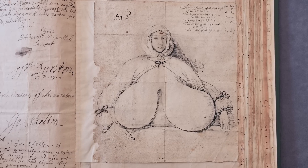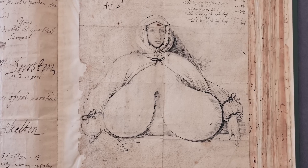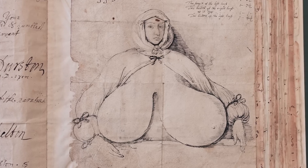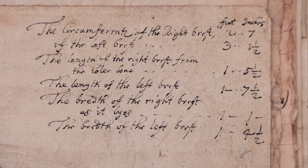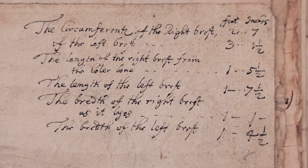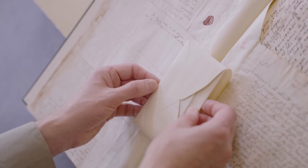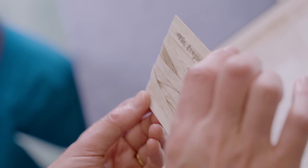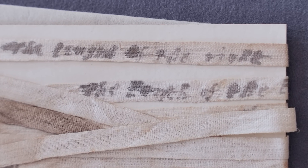So this doctor, William Durston, in Plymouth in 1669, has a patient. You can see she's in period dress but exposing her breasts, because that's what he wants the Royal Society to think about. She clearly has a problem, and there are dimensions written down the side — anatomical measurements. He also includes, as an extra, a packet of tapes. These tapes give you the exact dimensions of this poor woman's medical condition. Here are the original linen tapes — you can see the length of the right, presumably the right breast.